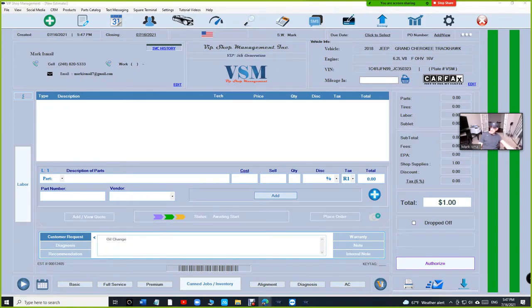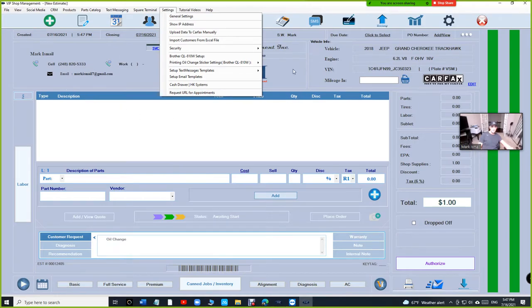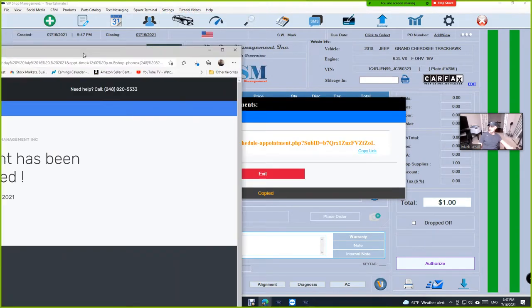I love it. I'm sure some companies have something like this, but I don't think they have it this way — combining a website with VIP Shop Management. Let's do another example: the same customer came back and wants to schedule an appointment for the same vehicle.